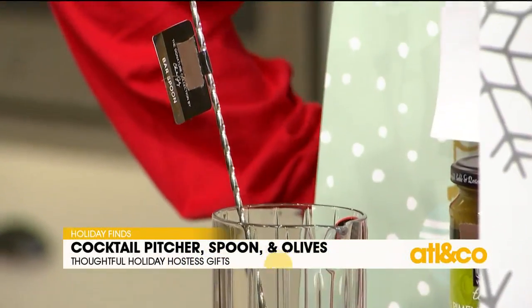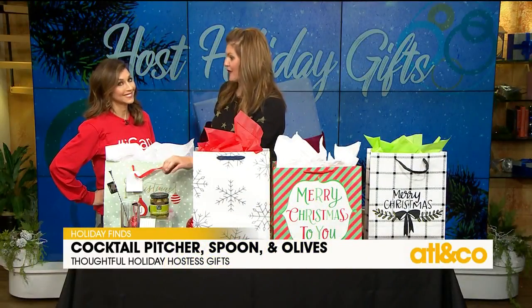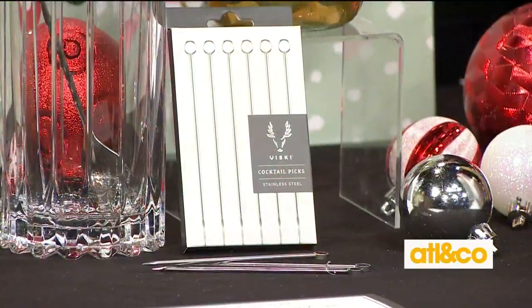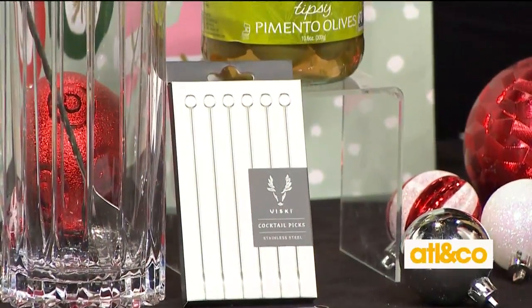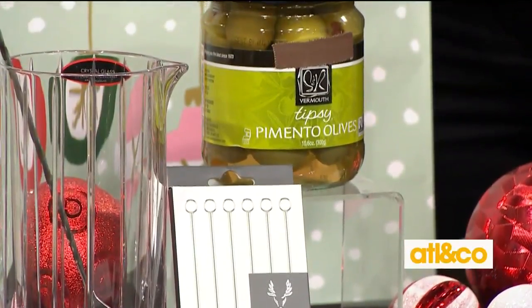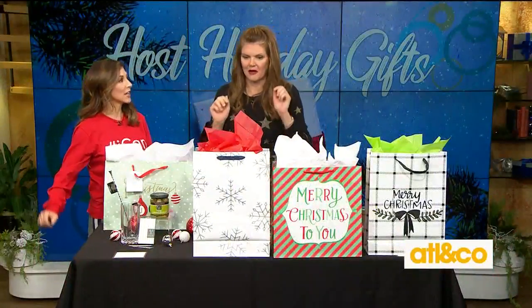And a beautiful bar spoon — you can't have too many of these. These are tipsy olives, olives soaked in vodka, which are so much fun. And then cocktail picks, because these are things you probably don't have, but even if you do have one, you could use another one. My note is like, hopefully after all this is settled, you can sit down and make yourself a drink. Thanks for a lovely evening. Such a cute idea.